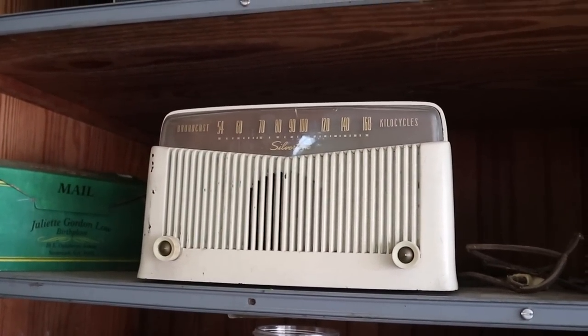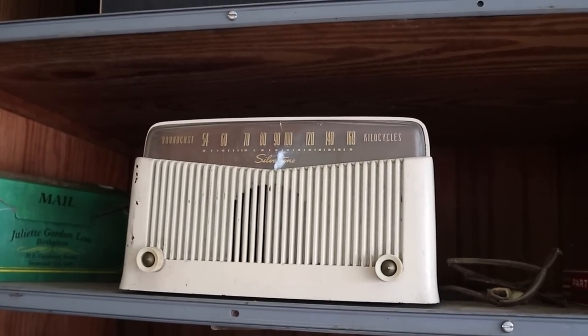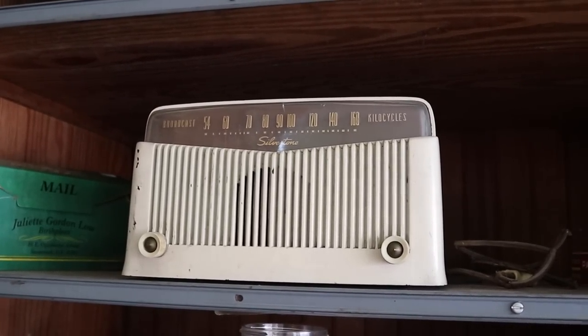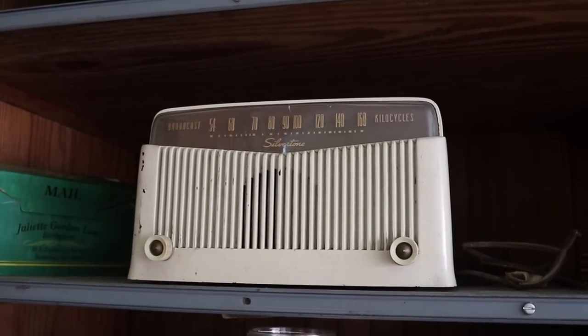There's a neat old Silvertone radio here. Silvertone was a Sears brand, so anything you see Silvertone — from guitars to radios to televisions — was named Silvertone originally because they wanted you to know it had a nice sound.